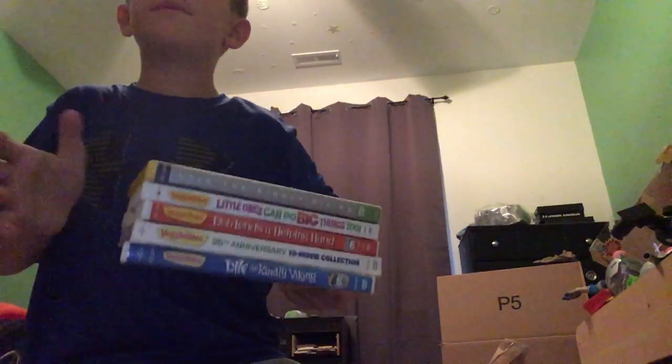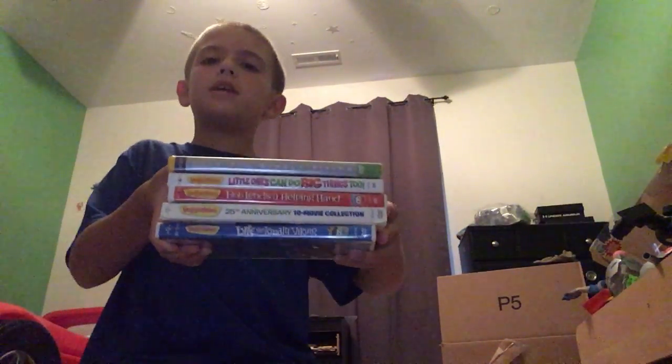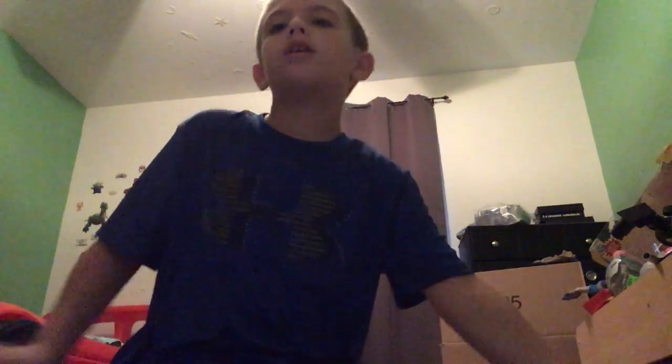So that is my comparison of Lyle the Kindly Viking — five different versions of Lyle. Hope you enjoyed this video. We'll see you next time. Peace out.